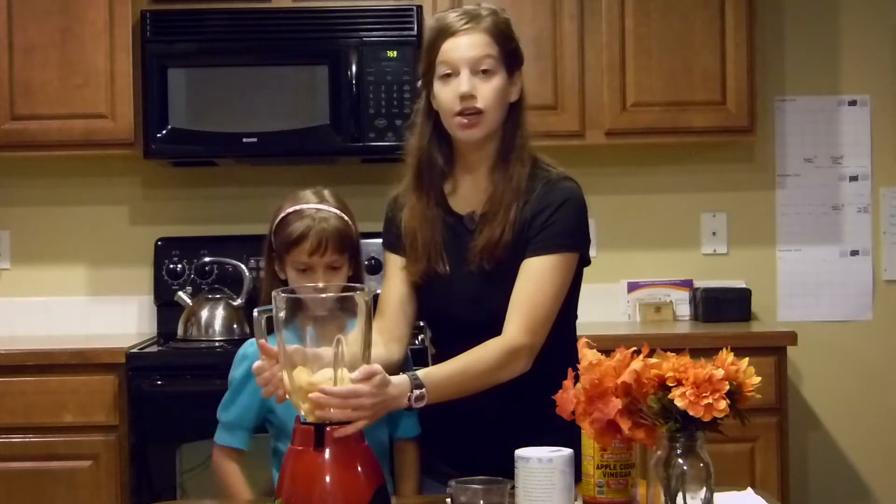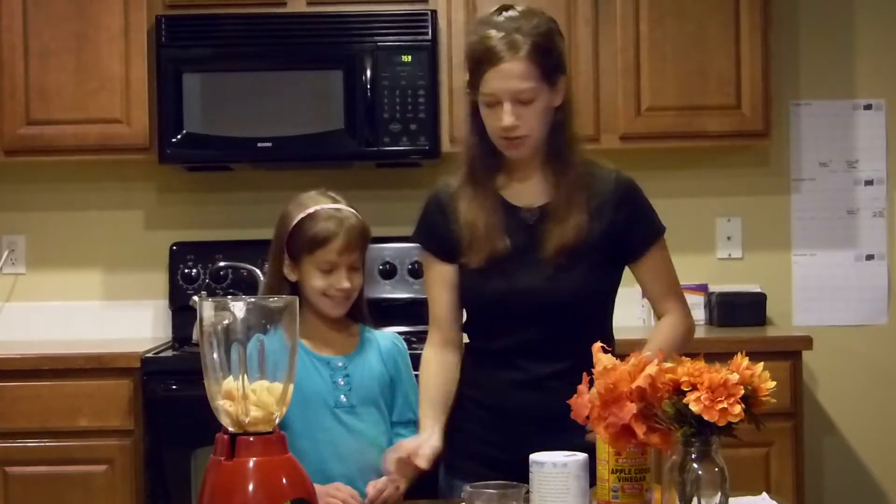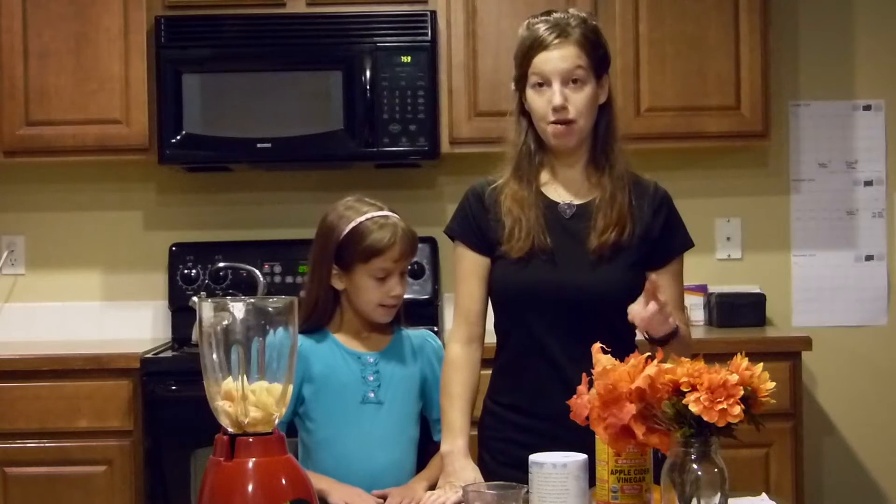You want to put three red tomatoes in your blender, and you want to put three-fourths cup of olive oil.